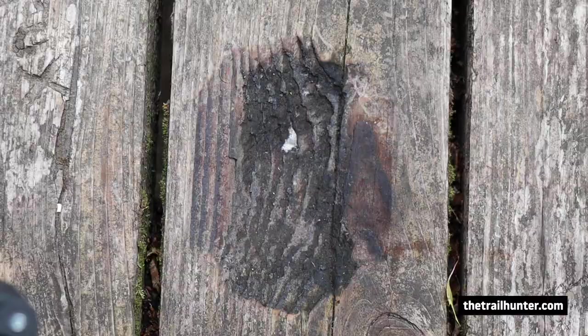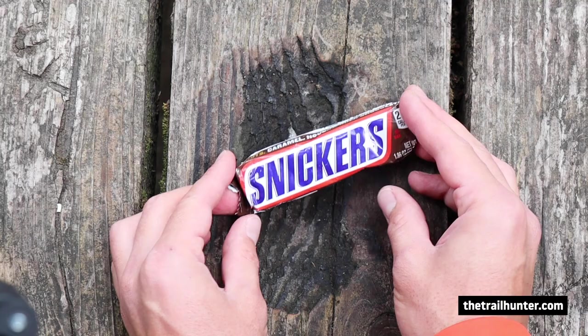Next up — you're not a true thru-hiker unless you have plenty of Snickers bars. I've got six Snickers bars there. Boom.